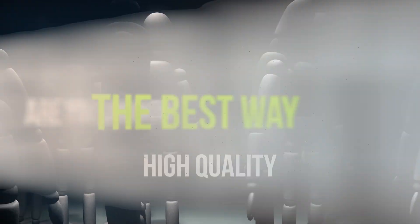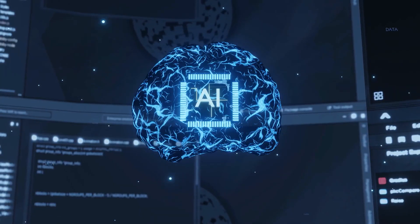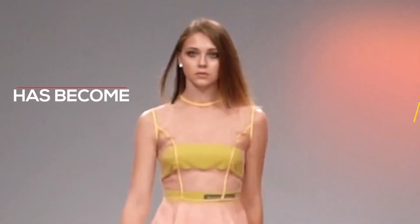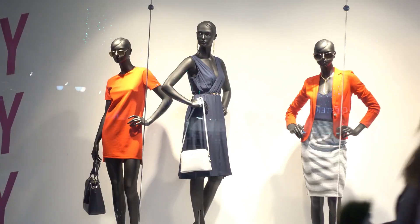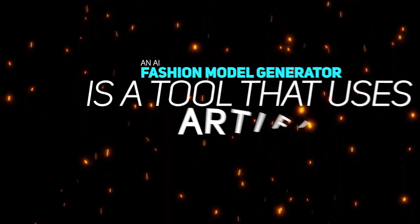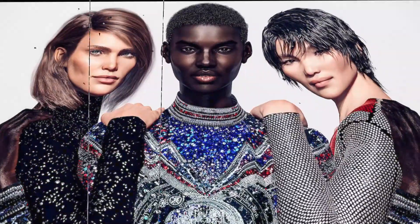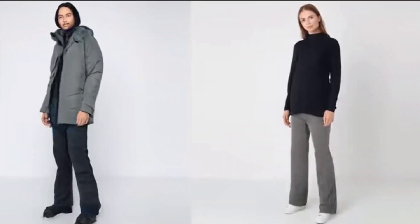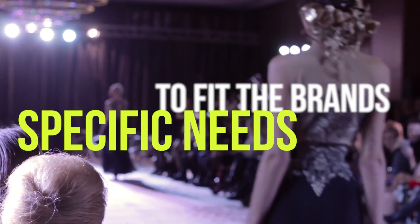Are you looking for the best way to quickly generate high-quality fashion models? With advancements in artificial intelligence technology, creating realistic 3D models of people has become simpler than ever before. AI fashion model generators provide a streamlined approach, allowing users to create stunning visuals with ease. An AI fashion model generator is a tool that uses artificial intelligence to create lifelike digital models that fashion brands can use in their marketing campaigns, with realistic body shapes that can be customized to fit the brand's specific needs.